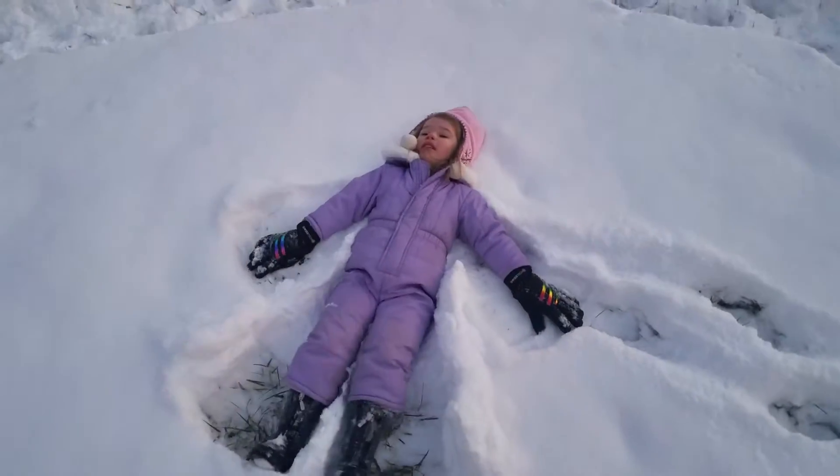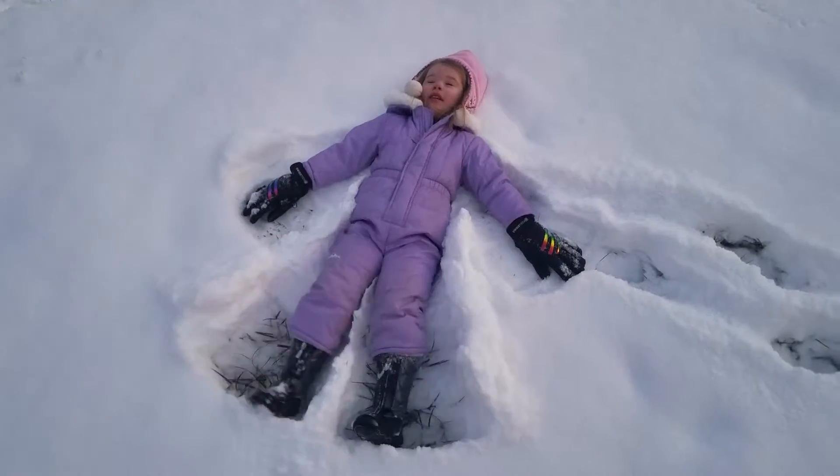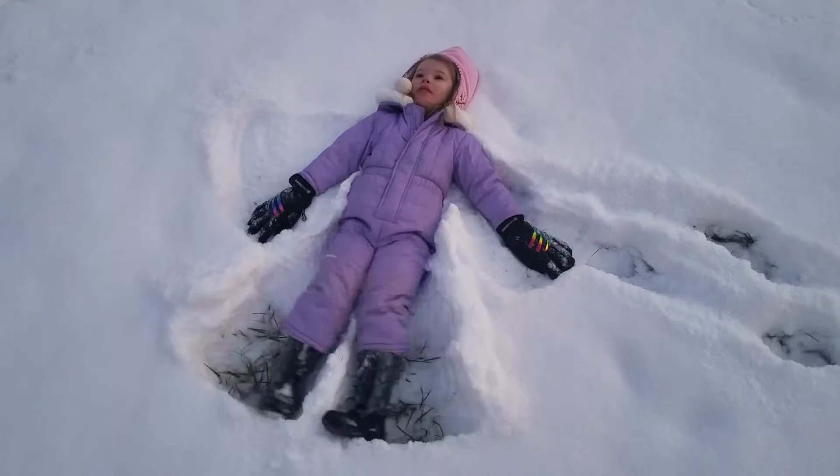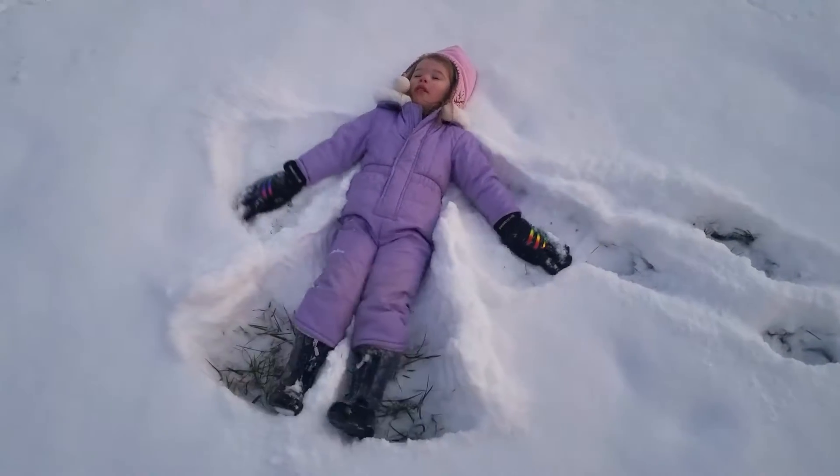There's Addison. She's making a snow angel. Move your arms, too. I'm moving them. Looks good.